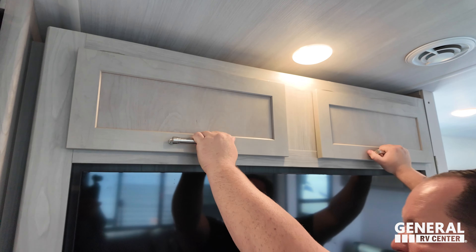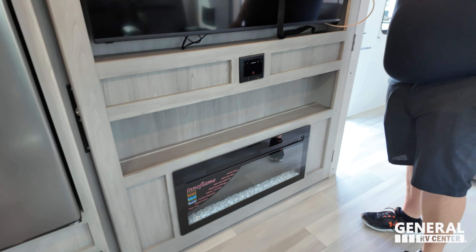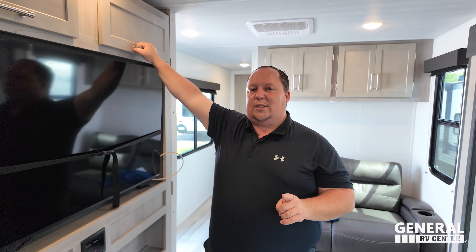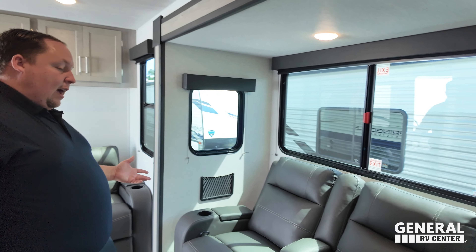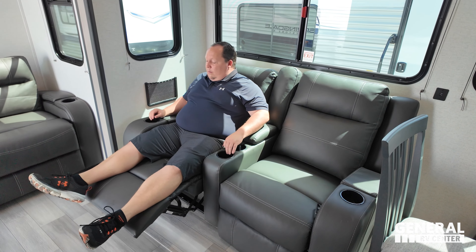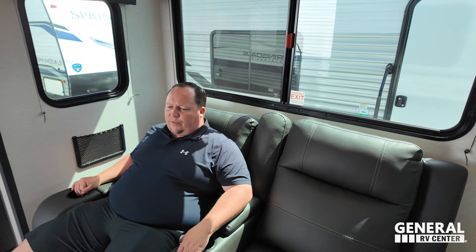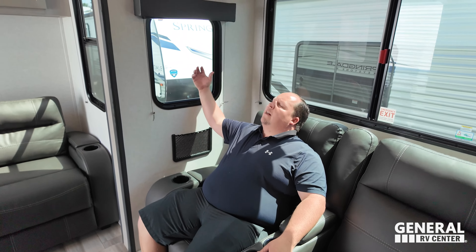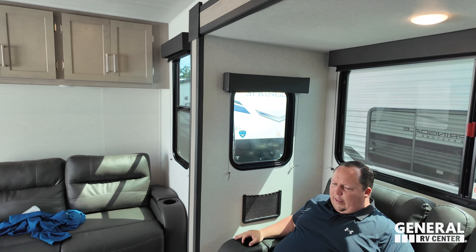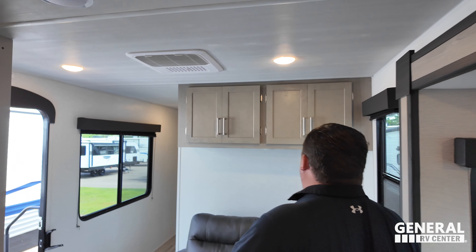In front of the pantry is this awesome entertainment center. Storage right there, nice TV, Furion sound system, and an in-flame fireplace. What's awesome about that fireplace is it does produce heat from electricity. And then across from the TV are these prime theater seats. I've got cup holders here, here, and here. A little bit of storage, storage right there, and you have USB here. Nice windows all the way around. TV hookup and everything. This is super nice.